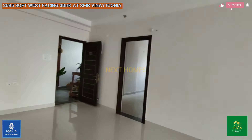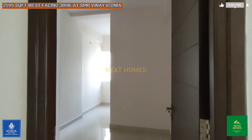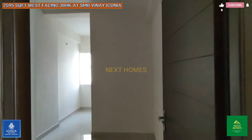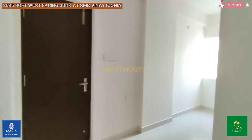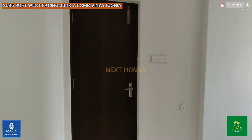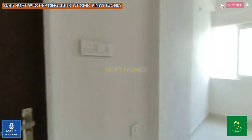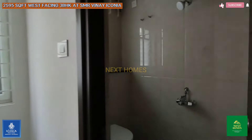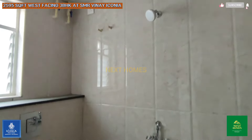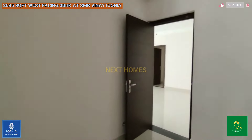Finally, let us show you the maid room. This is the maid room, and as I mentioned, the maid room has a separate entry from outside. The maid room also has a separate toilet.